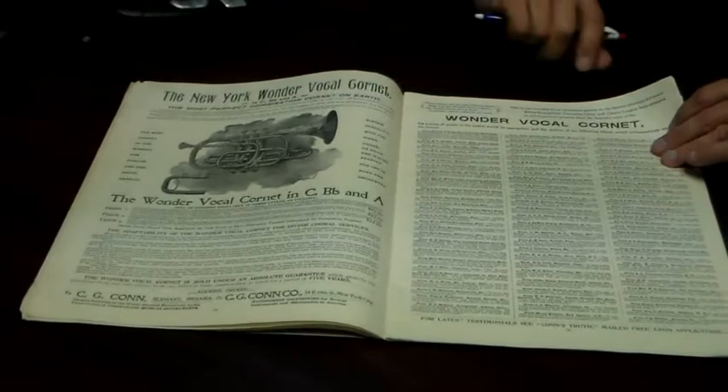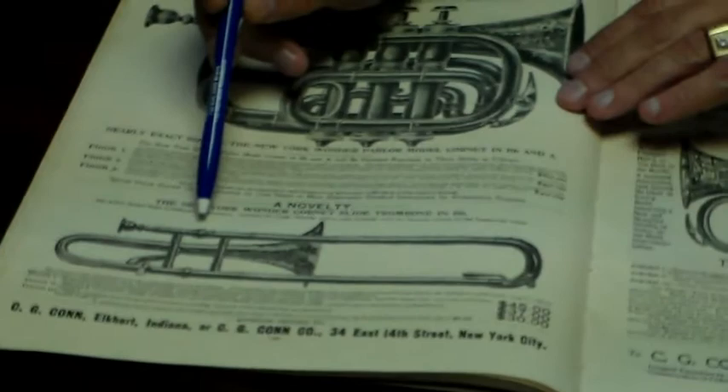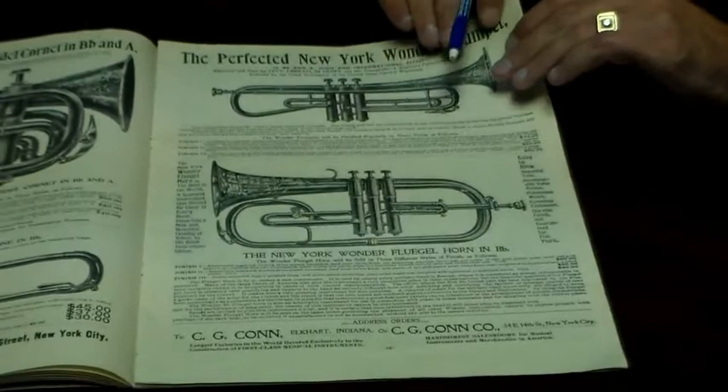Here's another model of the Kahn cornet — this is the vocal cornet. Another model is the American orchestral cornet. There's also a pocket cornet, which is very interesting. Here's a soprano trombone, or slide cornet as they called it. And here's one of the early American trumpets that Kahn was making; Levy, Liberati, and High Henry have given it their endorsement. And the flugelhorn.